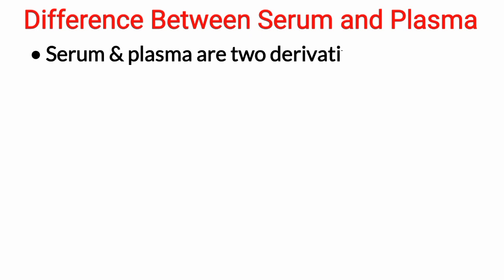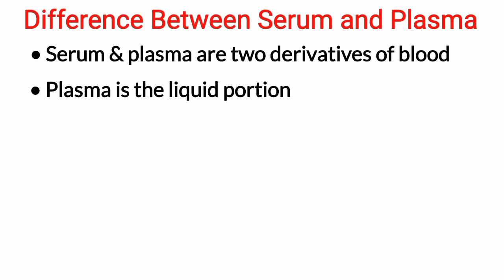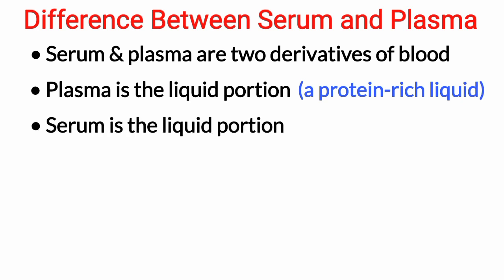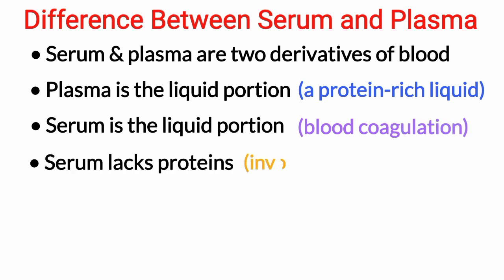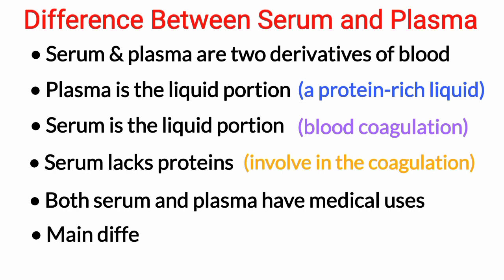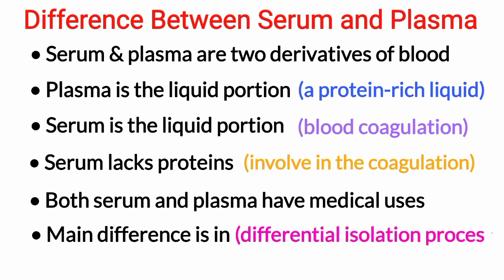That's all about the difference between serum and plasma. Both are derivatives of blood. Plasma is the liquid portion of the blood in which blood cells are suspended — a protein-rich liquid. Serum is the liquid portion which is left after blood coagulation, and hence lacks proteins involved in blood coagulation, like fibrinogen. Both serum and plasma have medical uses; however, the main difference between them lies in the differential isolation processes of both derivatives.